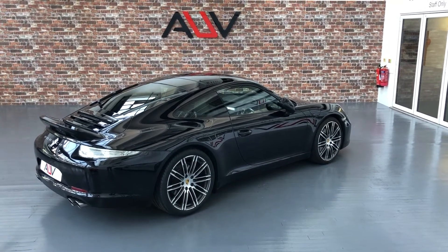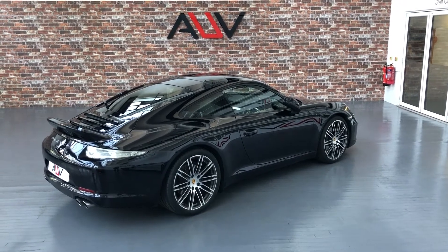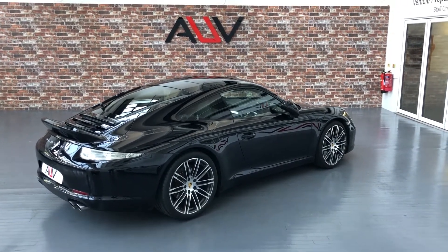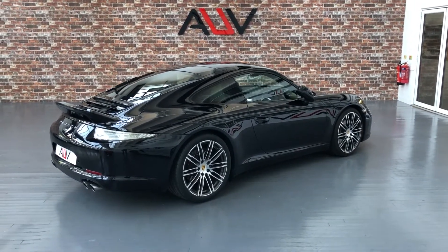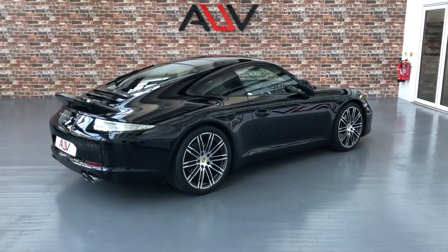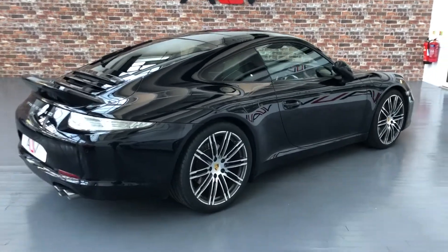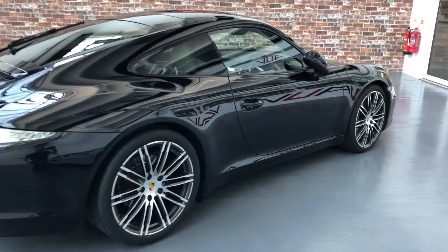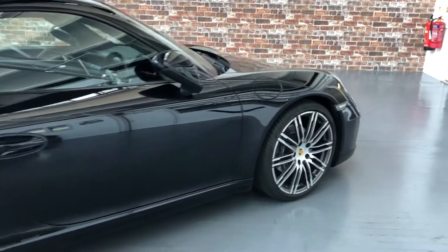Welcome to AUV everybody and thanks for taking the time to watch this video for this Porsche 911 991 Black Edition PDK Coupe. This is a 2015 65 Reg car and it is in superb condition.